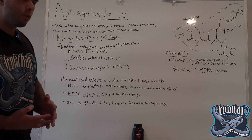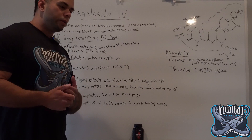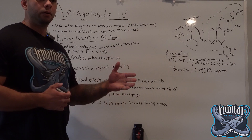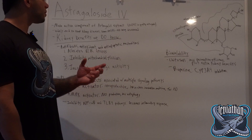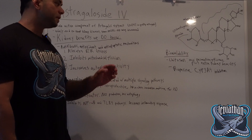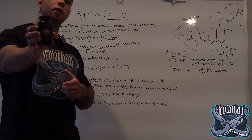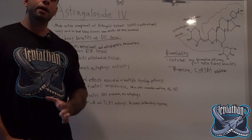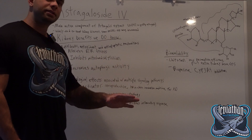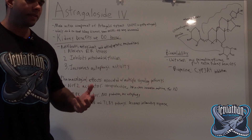That's basically a rundown of the many benefits of Astragaloside IV and how they apply to the kidney and the various kidney diseases that Astragaloside IV can help with. When it comes to dosing, you're going to want at least 25 milligrams per day to reap these benefits. Leviathan Kidney Support is the only kidney product on the market that uses pure Astragaloside IV. We do that because if you wanted to get 25 milligrams of Astragaloside IV from astragalus extract, you would need to use over 50 grams of astragalus extract to get that much.